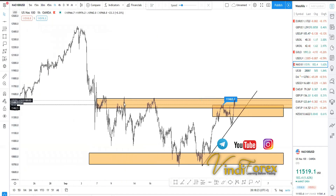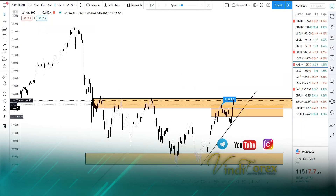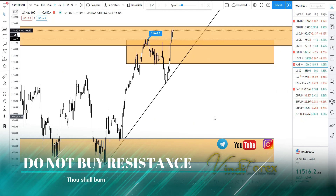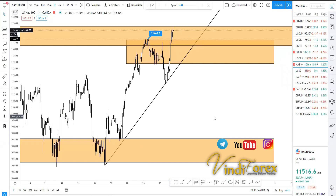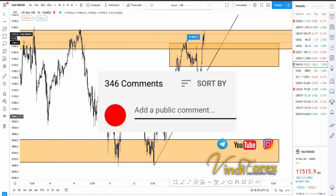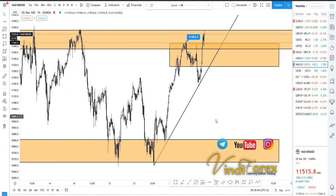I hope that makes sense. This was a bit educational — showing you the engulfing and why we shouldn't take advantage of that engulfing on that zone. It took out stop losses for sellers, but we are still in sell territory, so it's not safe to act on that. If there are any opportunities I'll post them on the private or public Telegram channel — check the link in the description below.